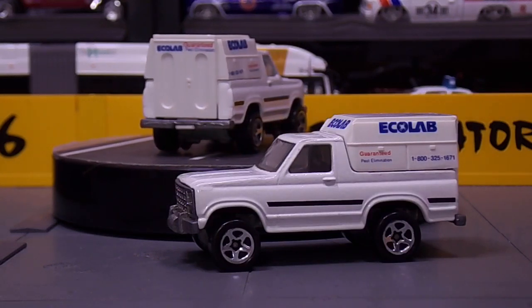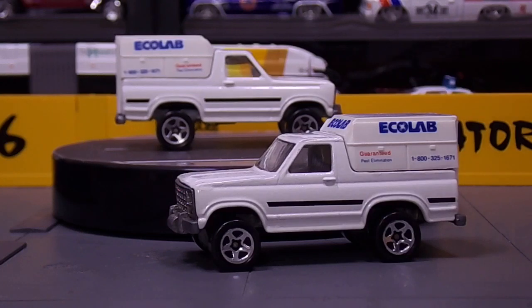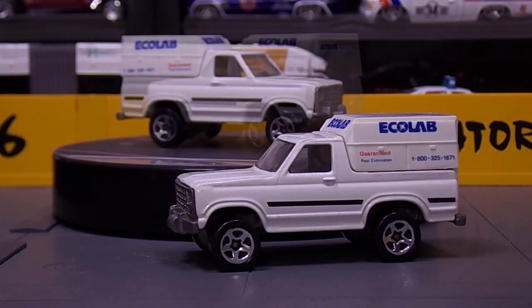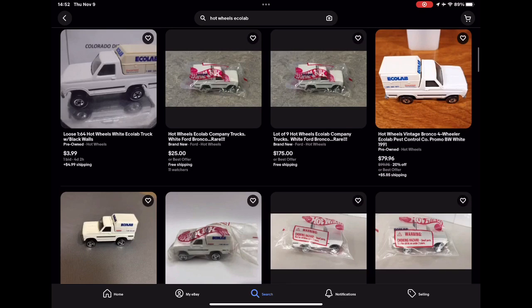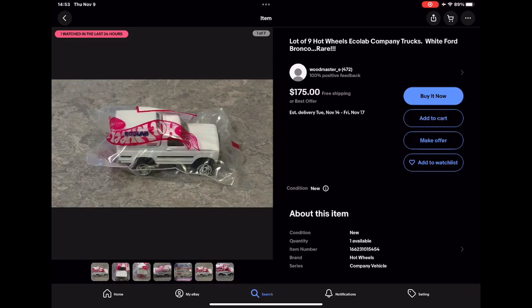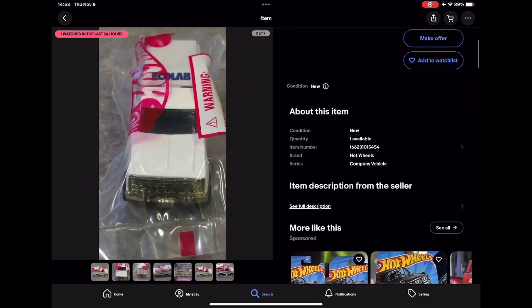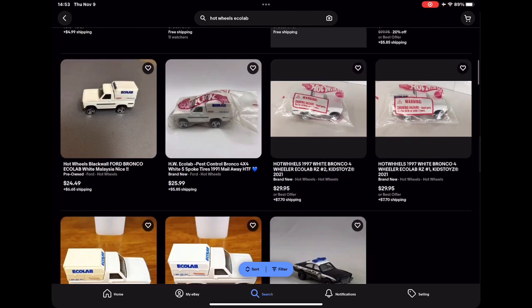Let's take a look at what we can find on these Eco Labs. I'm going to switch over to eBay and see if we can get some pricing. Searching 'Hot Wheels Eco Lab' — if we're looking at something with a black wall, I think that would be the one worth the highest because I think that's the original. I see a lot of nine Ford white Bronco Eco Labs and they want $175 for this — though that's for nine of them.